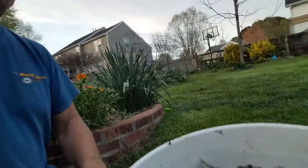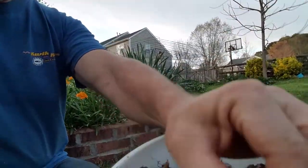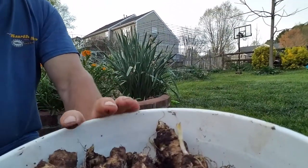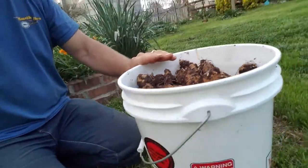But most of them are more like this. This is the harvest that I got out of a 10-foot row — it's probably a 10-foot by 2-foot wide row. I didn't dig them up very carefully either. Got about a 5-gallon bucket's worth.